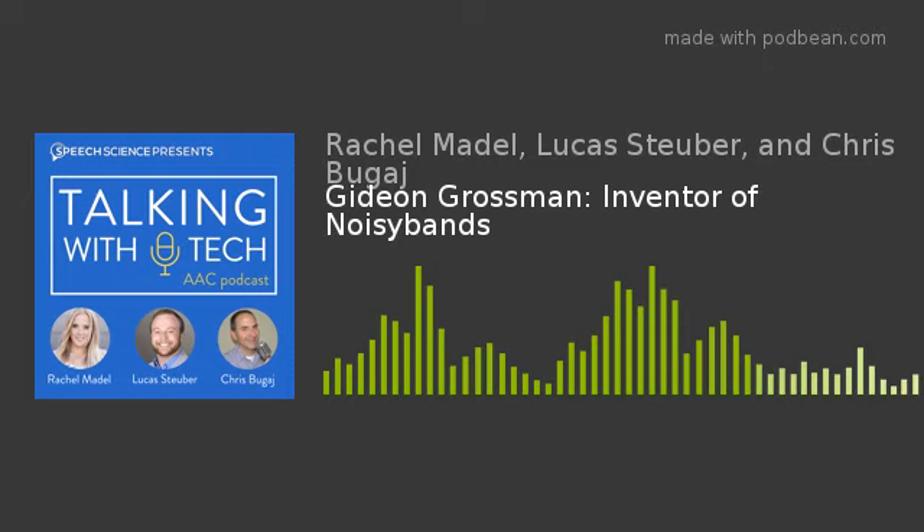There's a similar conference coming up called AAC in the Cloud — online and totally free. Rachel is presenting her talk called 'The 10 Cardinal Rules to AAC Implementation,' deep-diving into implementation strategies for an hour. She's excited to share what she thinks is most important when it comes to AAC implementation.